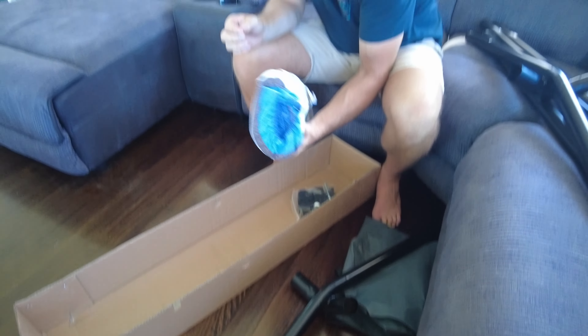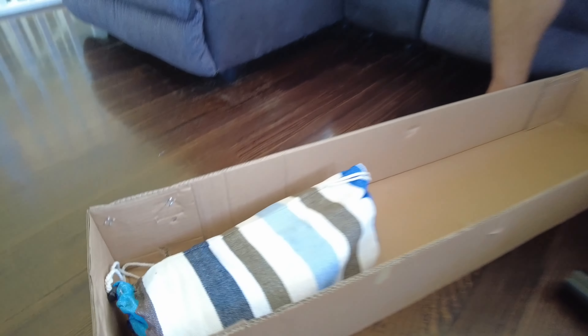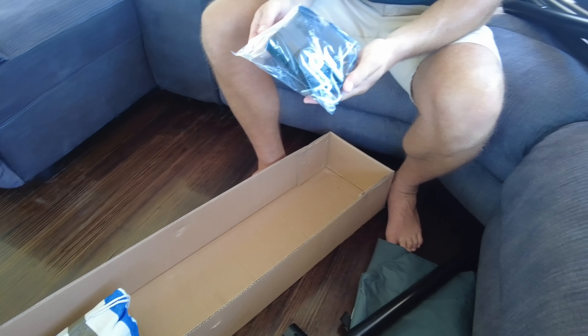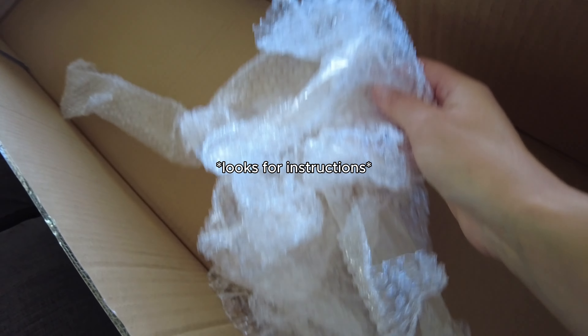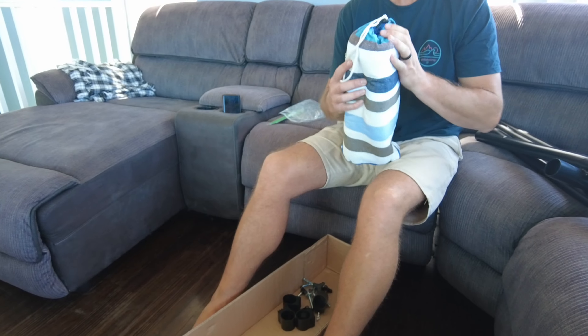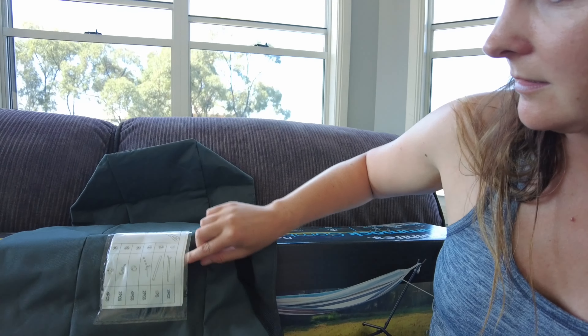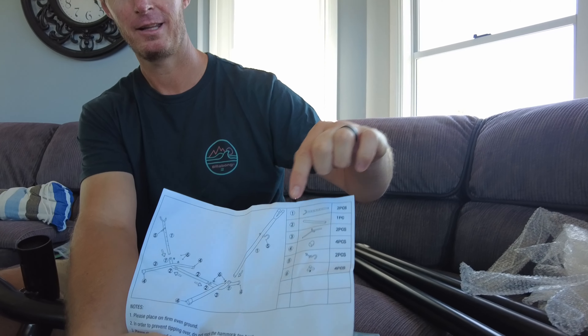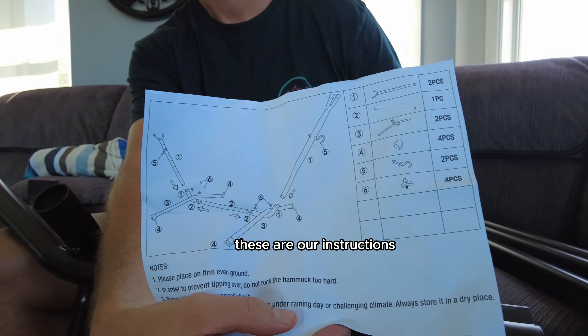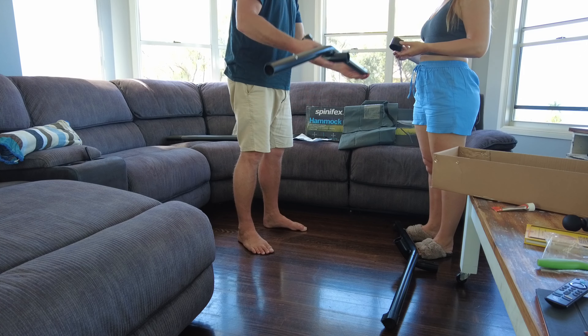Opening it up — oh, the hammock! It's nice. Does it come with instructions? No instructions? Wait, it does. Okay, so we've got a huge variety of components listed — these are our instructions.